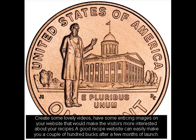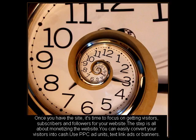Once you have the site, it's time to focus on getting visitors, subscribers and followers for your website. This step is all about monetizing the website. You can easily convert your visitors into cash. Use paid ad units, text link ads or banners.